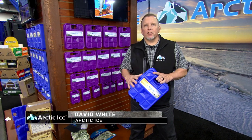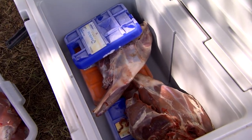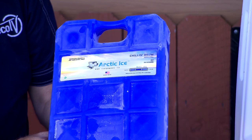This is Arctic Ice's fifth Shot Show in a row, and we're showing off really the coolest way to keep your cooler cold. Arctic Ice is what puts the cool in coolers these days, and of course we have the brands that you've become very familiar with: the Arctic Ice Tundra series, the Alaskan series, and the Chillin' Brew as well.